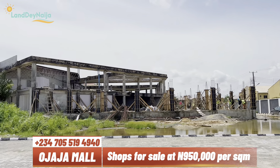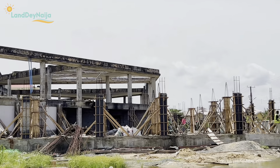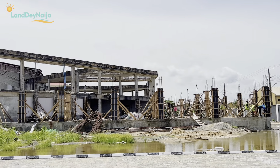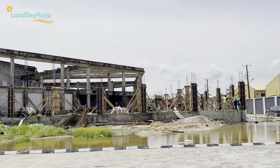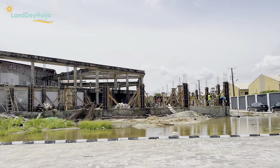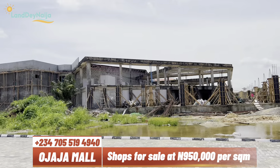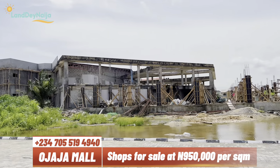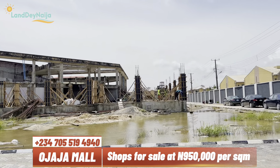We also have ample parking space — there's a lot of space for parking in this mall. With 8,000 plus square meters of leasable space, there is ample car parking that caters to the number of persons who will have stores here, as well as the customers coming for the services and products showcased here.